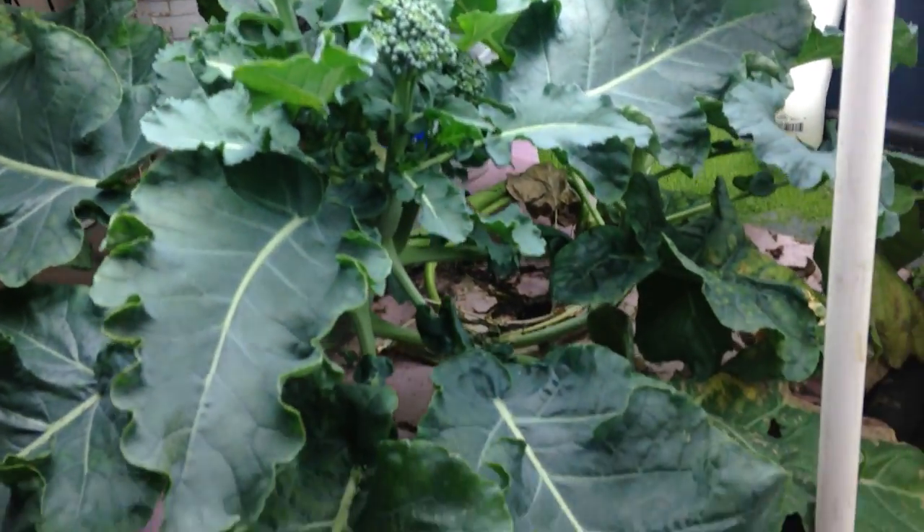I'm trying to quickly show this broccoli here — they've already harvested it once but it's doing well.